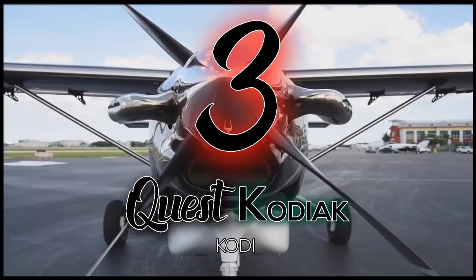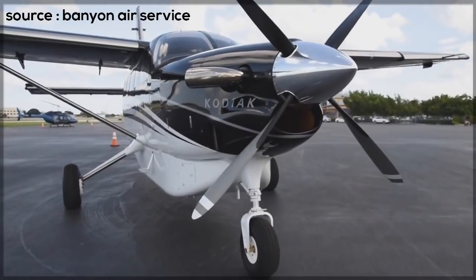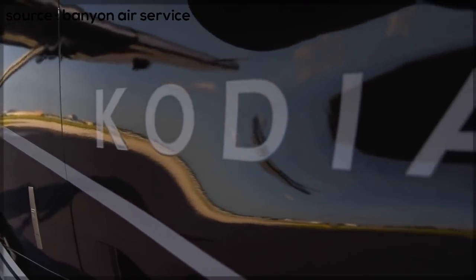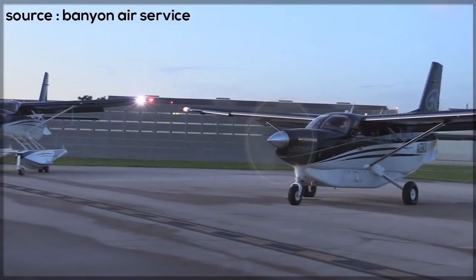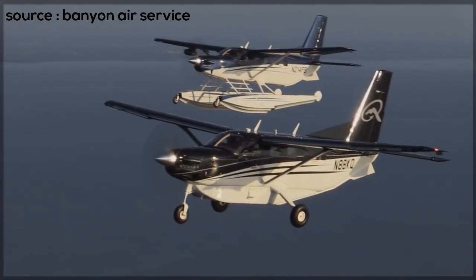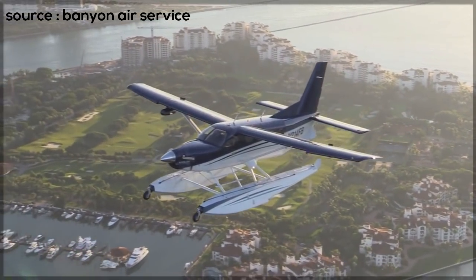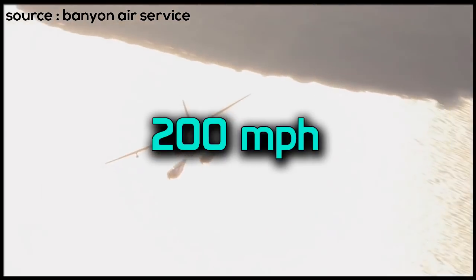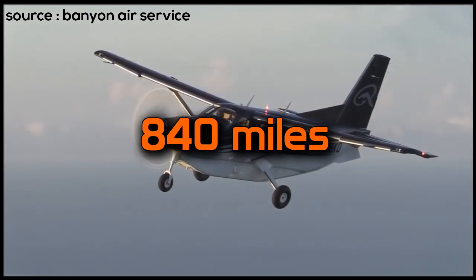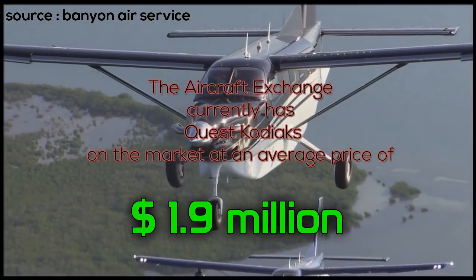Number 3. Many people say this plane is in direct competition with the Grand Caravan. In my opinion, the Caravan is more dominant, but this list is for the most popular planes. This aircraft is no joke — it can fly up to 25,000 feet, climbing at a rate of 1,300 feet per minute, and it only needs 900 feet of runway to take off. It is versatile and built for tough situations, cruising at a maximum speed of just over 200 miles per hour. It is built for 6 people, requires one pilot, and can go as far as 840 miles. The aircraft exchange currently has Quest Kodiaks on the market for an average of 1.9 million.